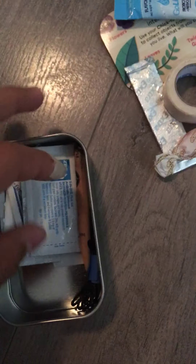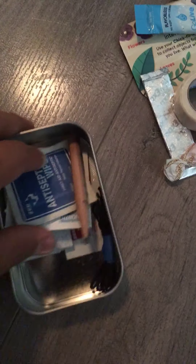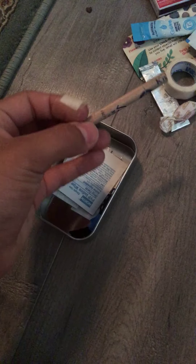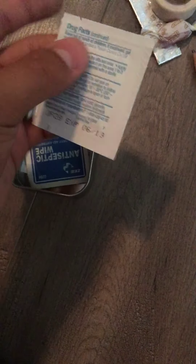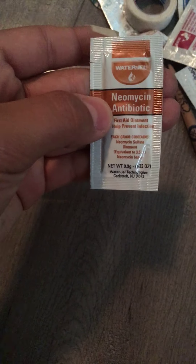We have a cough drop, some antibacterial three-in-one first aid ointment, two small band-aids, some antiseptic wipes, a pencil, some string, iodine wipes, three-in-one antibiotic, maximum strength hydrocortisone anti-itch cream, and Neosporin antibiotic. And that's everything that came inside this little kit. I think it's not bad — just like a first starter kit.